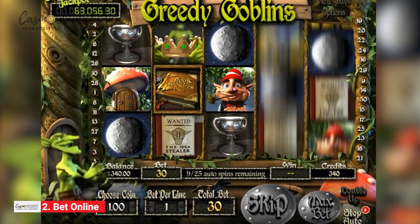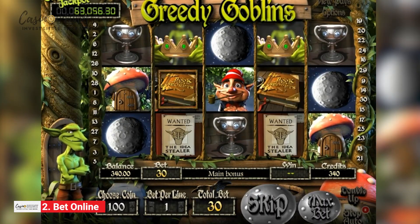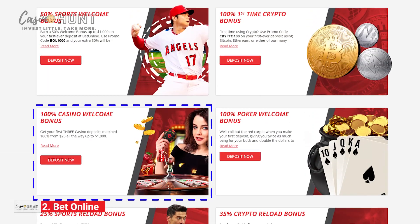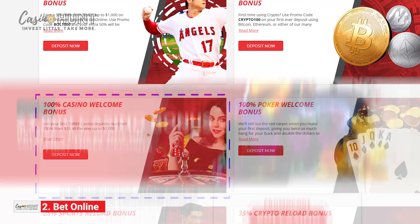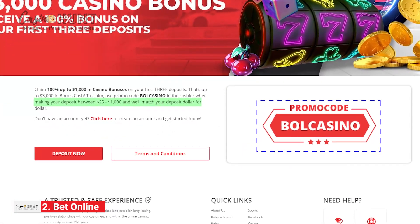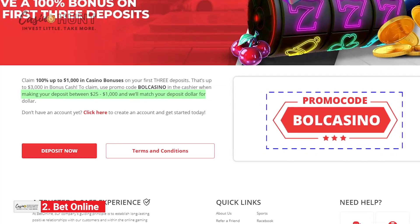If you want to explore the rich slot portfolio to the fullest, you'll need a boost. Luckily, BetOnline offers a juicy new player bonus of up to $3,000. Simply deposit $25 or more, use the BOL Casino Bonus Code, and the fun can begin.